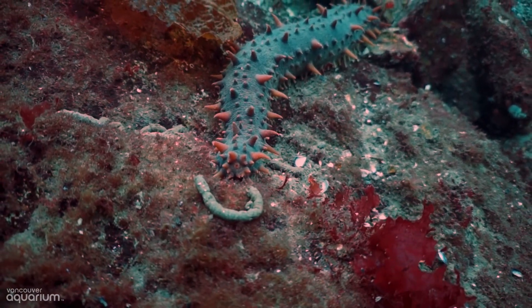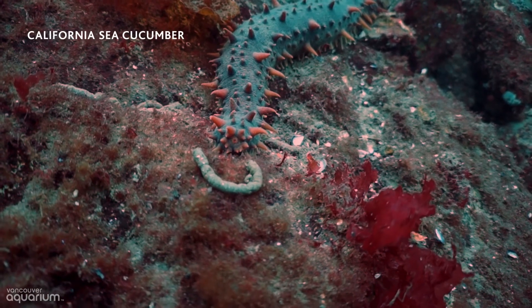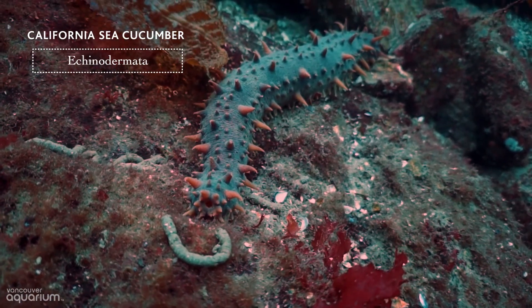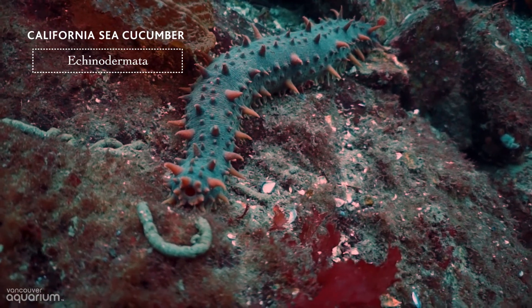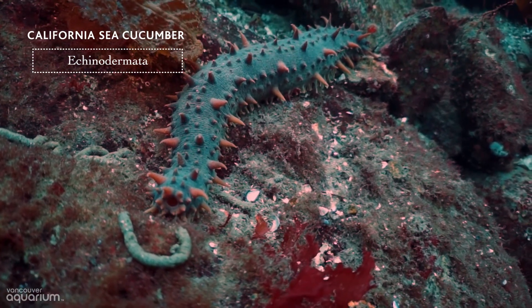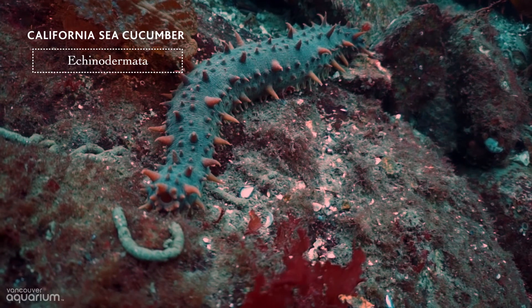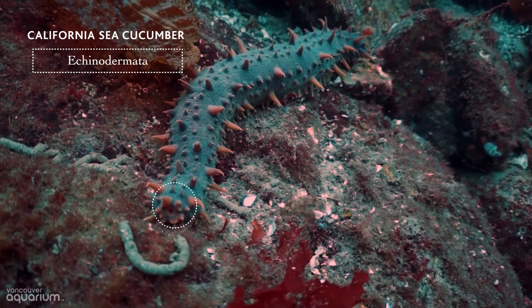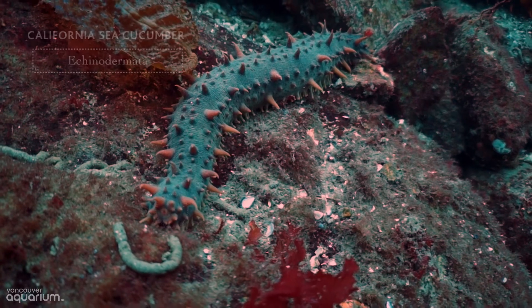This animal is classified in a different group. The California sea cucumber is an echinoderm, related to sea stars and sea urchins. Don't let those spines fool you — it's actually a really soft animal. Take a look at that hole at the end of its body; do you see it opening and closing? That hole is its anus, and the cucumber is sucking water in to breathe.